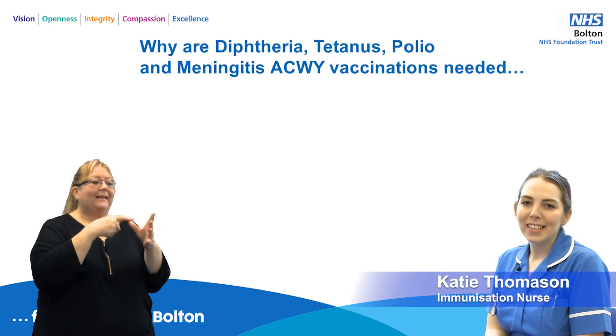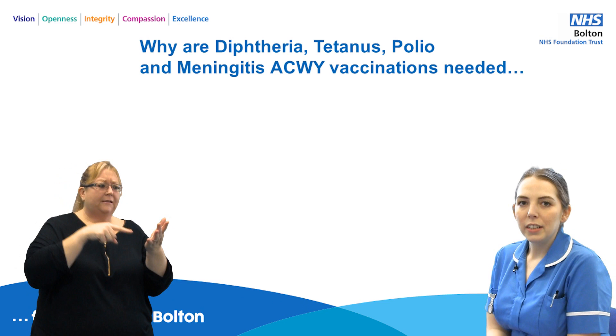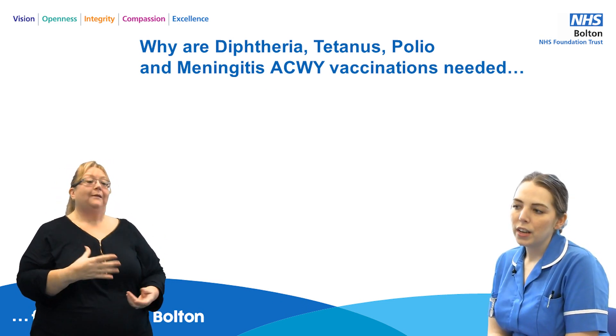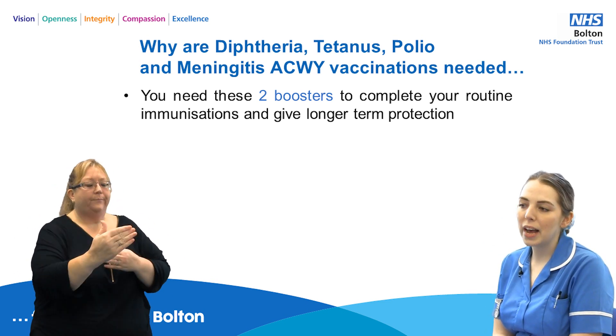Hi, my name is Katie and I'm one of the nurses with the Bolton Immunisation Team. So why are diphtheria, tetanus, polio and meningitis vaccines needed? You need these two boosters to complete your routine immunisation schedule and give you longer term protection.